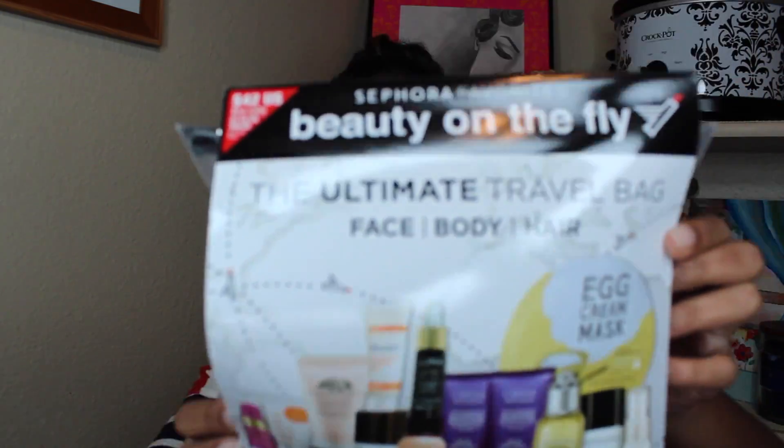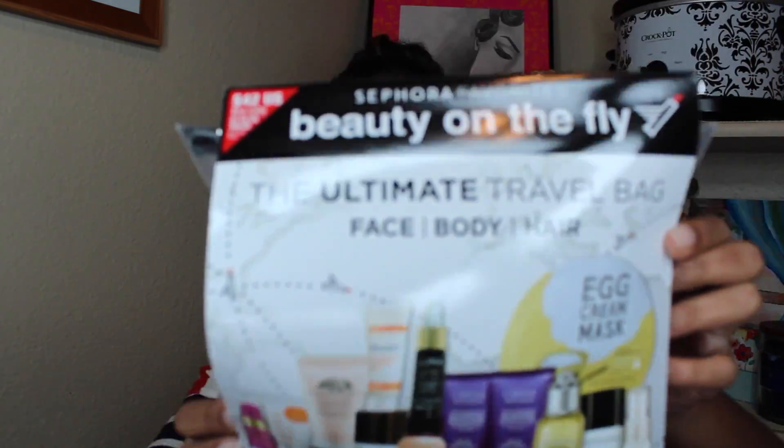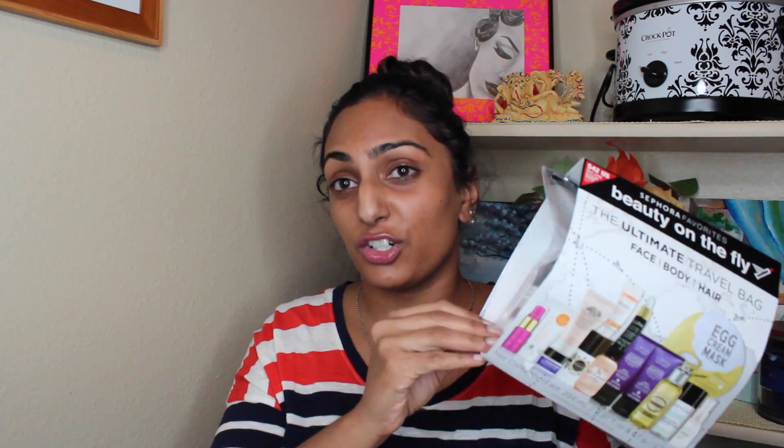The first thing in this Sephora box is the Sephora Favorites Beauty on the Fly bag. It has so many products in here. This was $42 and it has $108 worth of products.